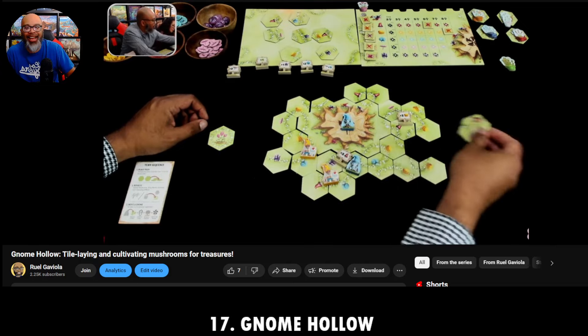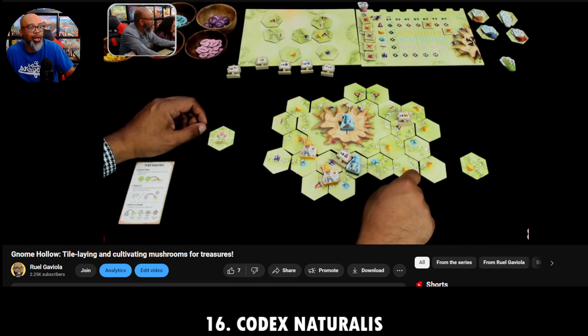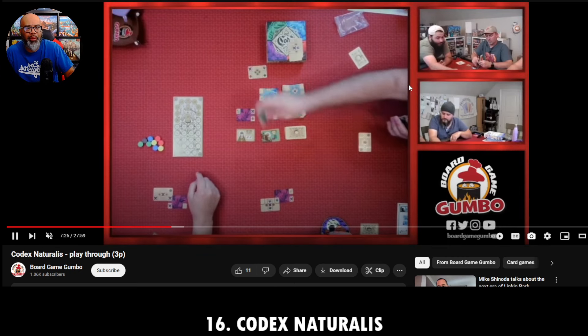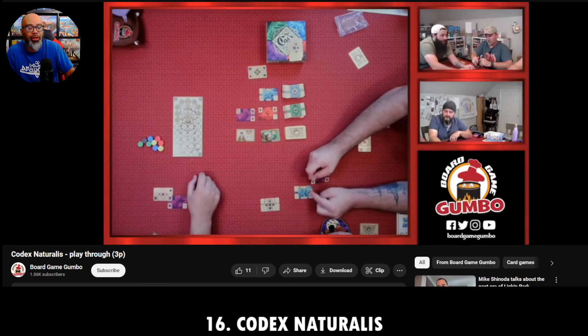Let's move on to number 16 — a new game to me. Thanks to my friends Kelly and Aaron for teaching me Codex Naturalis. This version is from Pandasaurus — I think it's an older game, maybe a second edition. Here's the Board Game Gumbo crew playing on their live stream, now on YouTube.